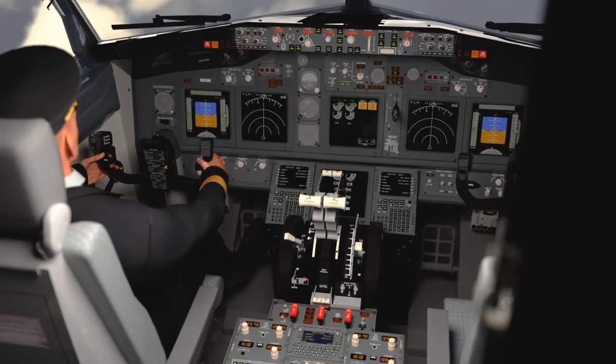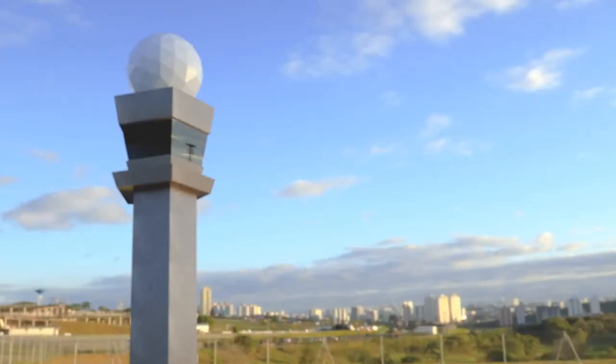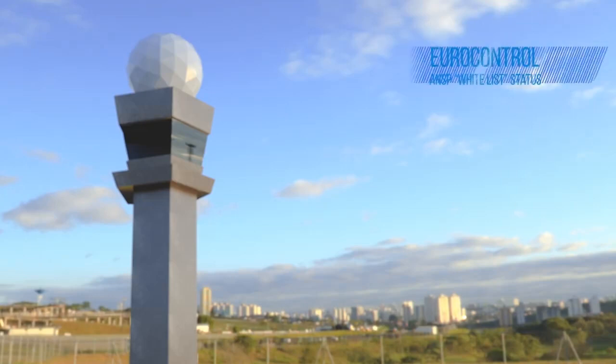With the latest software revision, this equipment delivers Eurocontrol Air Navigation Service Provider whitelist status with its characteristic low provider abort rate.